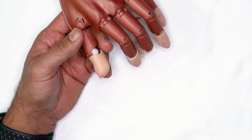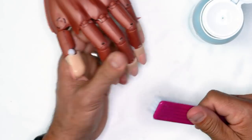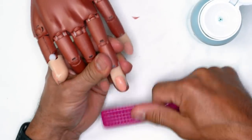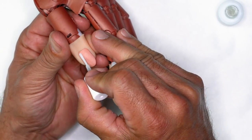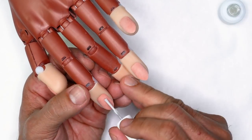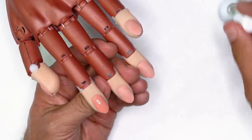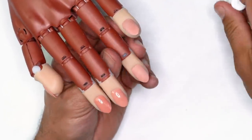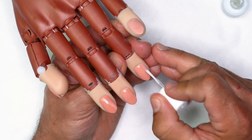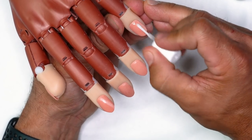Once I'm done removing shine from the surface of the nail, I'm going to use swipe to cleanse the surface and get it ready for protein bond application. I'm going to apply one coat on all ten nails, then come back and add a second coat.